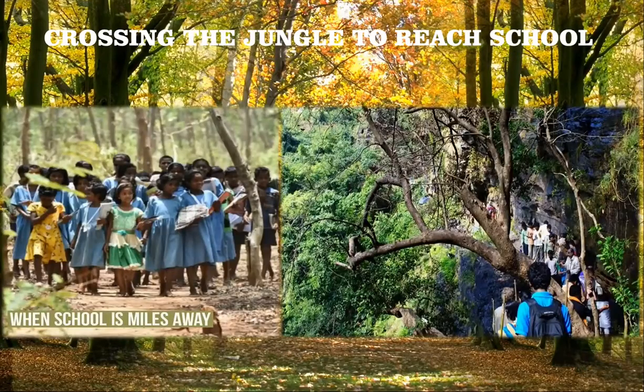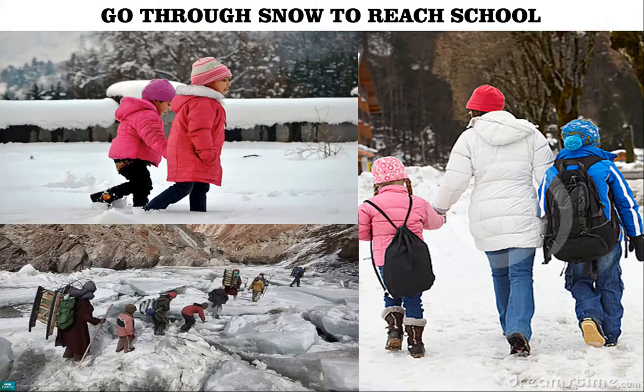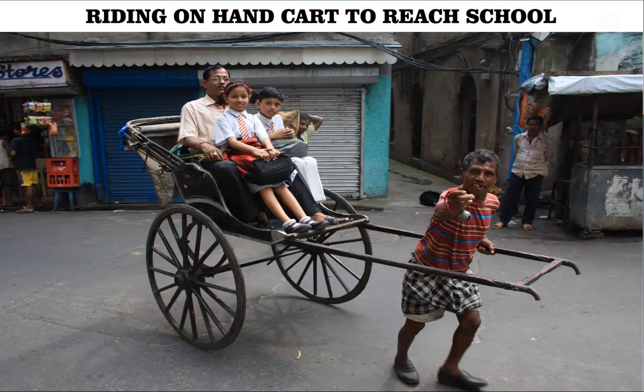Some students have to go through thick forests to reach school. Many students cross jungles. As India is geographically diverse, the mode of transport is also different. In northern hills like Himachal Pradesh and Jammu and Kashmir, children go to school through miles of snow, holding hands and walking carefully. In some places, children ride on hand carts to go to school.